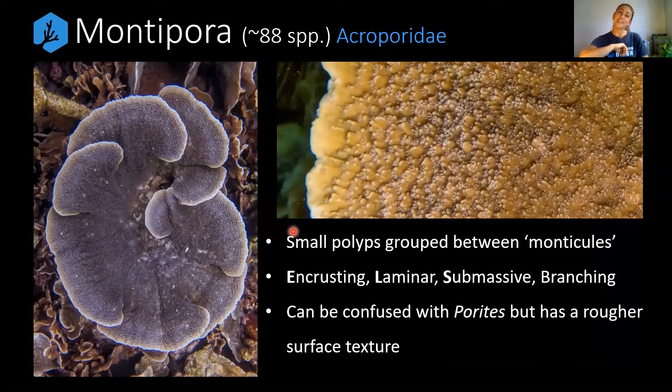Still on Acropora — our second coral is Montipora, also from the Acroporidae family. This is a really beautiful coral that often creates very delicate plating. It has very small polyps, just a couple of millimetres in length, grouped between skeletal structures or bumps called monticules. There are a few ways to describe skeletal bumps on corals, but for Montipora they are appropriately called monticules. These grow as encrusting, laminar, submassive, and sometimes even branching. Some people confuse them with Pavona, but Pavona lacks monticules.